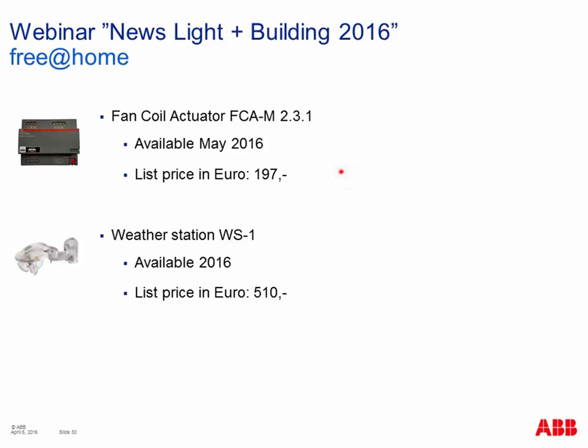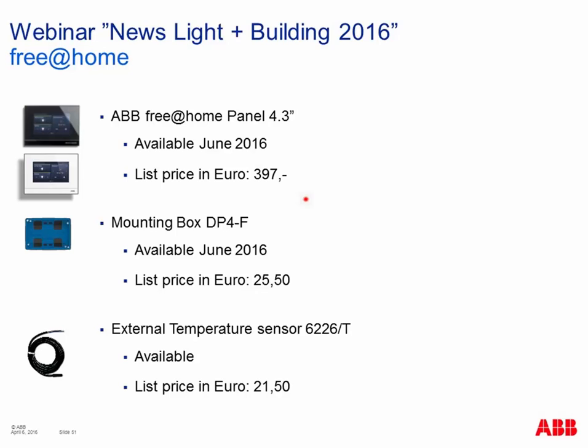For Free at Home pricing and availability: the fan coil actuator is available in May this year at 197 euros. The weather station costs 510 euros — availability in 2016, hopefully within the next two months as there is a supplier issue with the sensor still being resolved. The touch panel is available in June this year for almost 400 euros, with the mounting box and external temperature sensor also available.